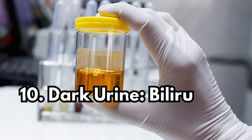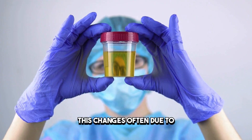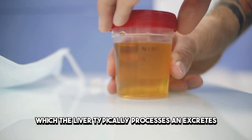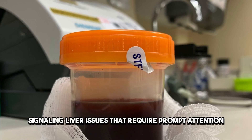Sign 10: Dark Urine — Bilirubin's Tale. Encountering dark, amber, or cola-colored urine can be a wake-up call. This change is often due to an accumulation of bilirubin, a byproduct of red blood cell breakdown, which the liver typically processes and excretes. When the liver fails to do so effectively, bilirubin can darken the urine, signaling liver issues that require prompt attention.